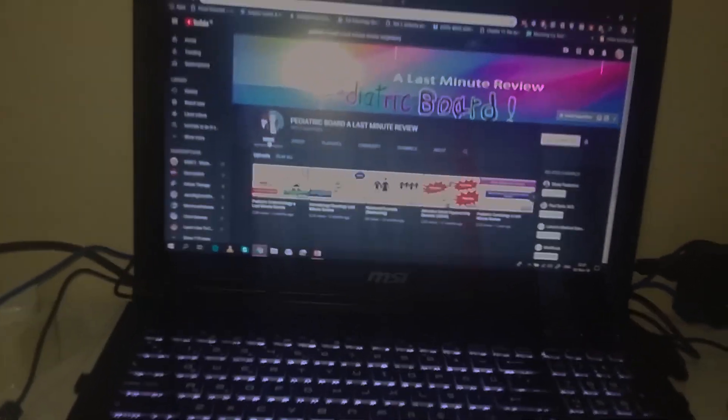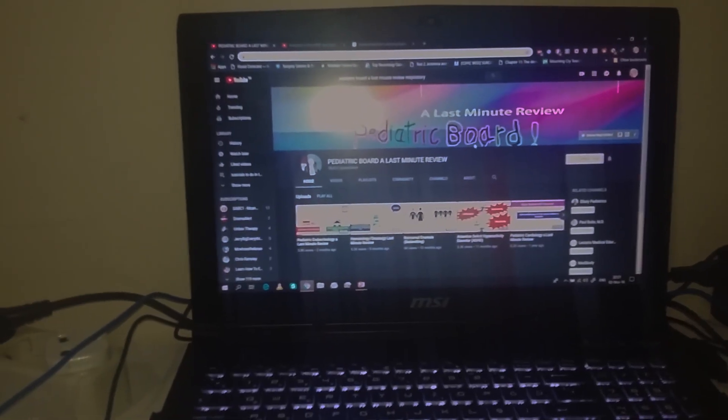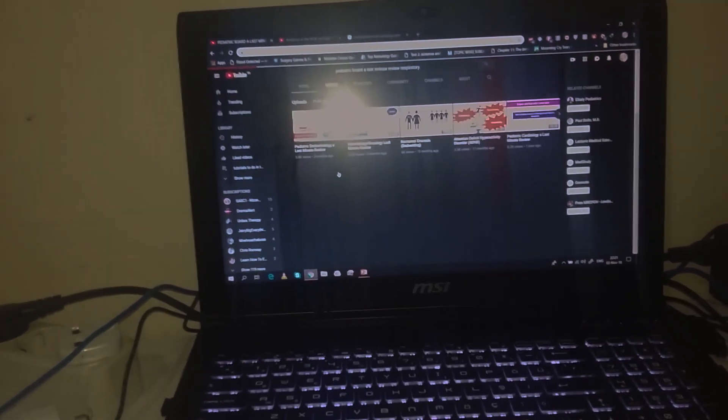As you can see here on my computer, there's the YouTube channel. I will include the link in the description — it's Last Minute Review Pediatric Board Exam. You need to subscribe here. Let me show you guys how you study on this channel. I need to find the video I'm going to use as an example.